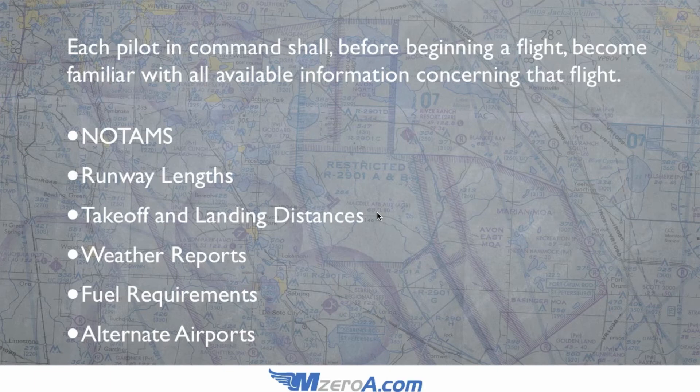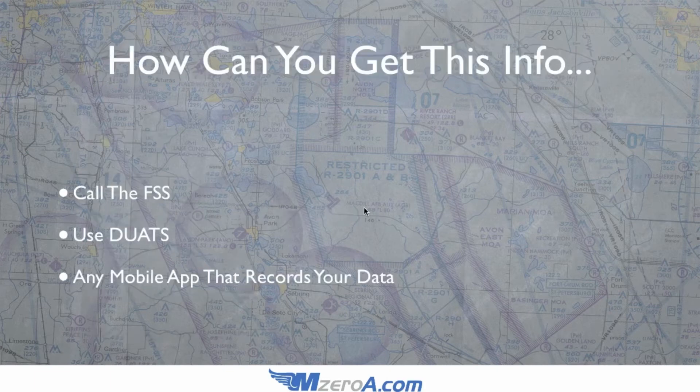The absolute easiest way to knock out most of these is to call your local flight service station, use DUATS, or really any mobile app that records your data. I typically call the flight service station when I'm driving out to the airport — I have about a 20-minute drive — so that's when I call them up, regardless of whether it's a beautiful day or not, just so I'm on the record.